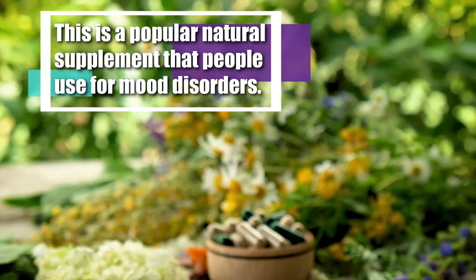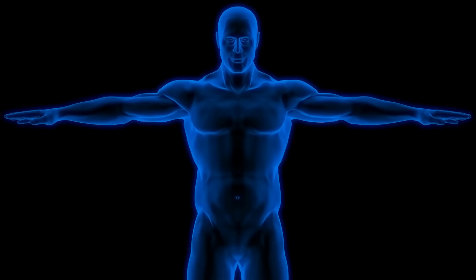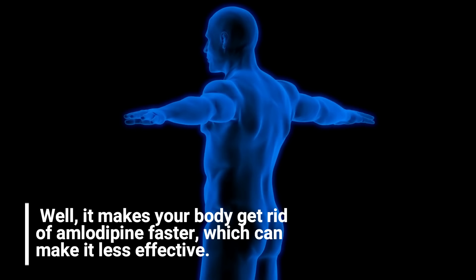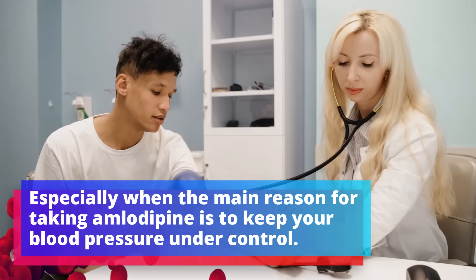Number five: St. John's Wort. This is a popular natural supplement that people use for mood disorders. St. John's Wort is well known for causing interactions with medications and can have a big effect on how well other medications work. When it comes to amlodipine, it makes your body get rid of amlodipine faster, which can make it less effective — especially when the main reason for taking amlodipine is to keep your blood pressure under control.